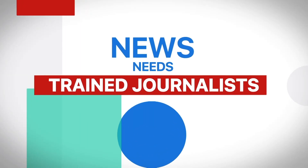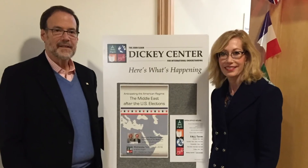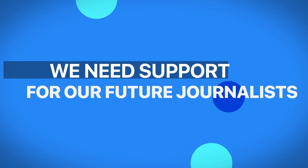News needs trained journalists. The Media Line, the first American nonprofit news agency covering the Middle East, has mentored scores of students from prestigious American universities around the globe. We are one of the best-kept secrets. Universities are partners. Students receive credit. In order to bring you trusted news, we need support for our future journalists. Please make your tax-deductible gift today. Go to TheMediaLine.org.